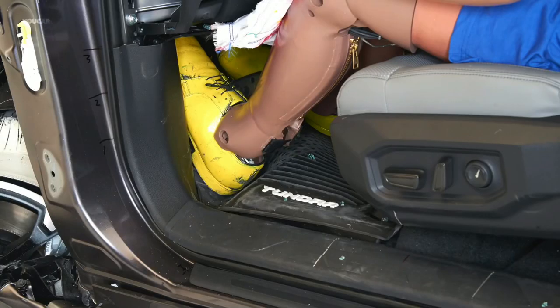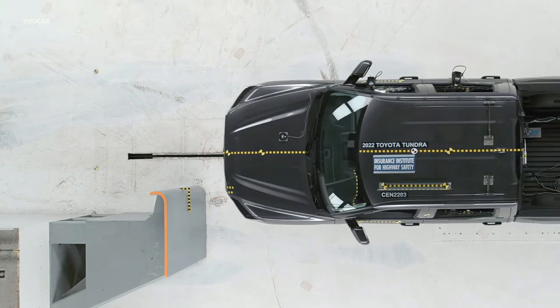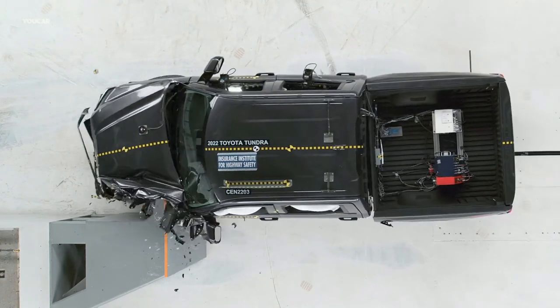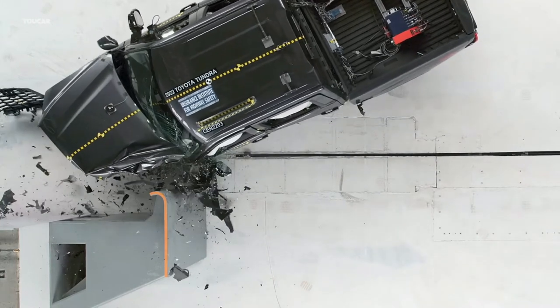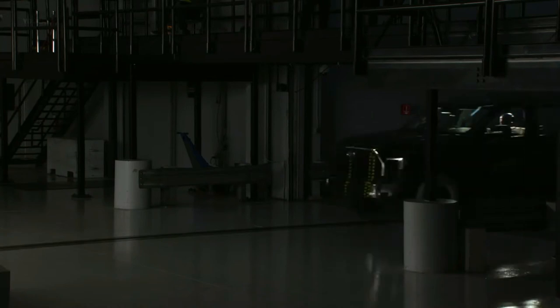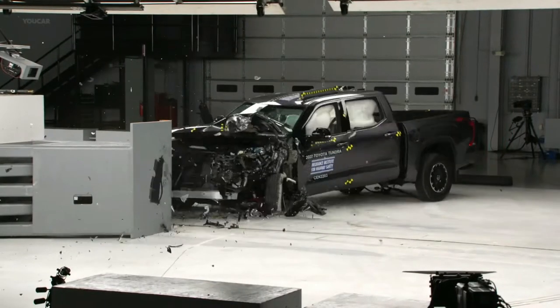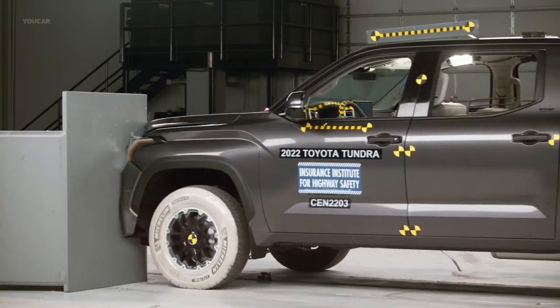The IIHS is making it even harder for a vehicle to earn an award in 2023. The side impact barrier now weighs 4,200 pounds rather than 3,300 pounds and travels at 37 miles per hour instead of 31 miles per hour. A vehicle can earn an acceptable score and still be eligible for a Top Safety Pick, while the plus award requires a good rating.